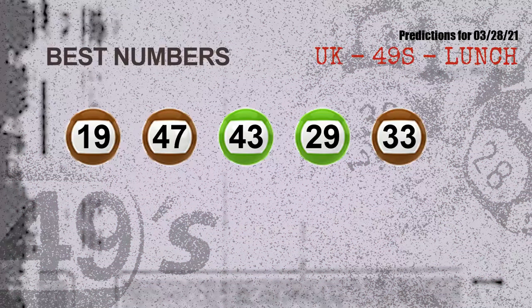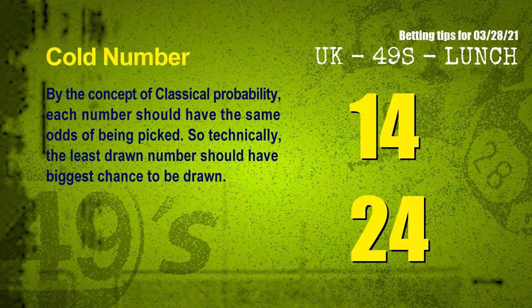Now the most exciting part of this video: we find out some numbers for you with the best chance to win the next draw. They all match the following ones and colors. The best 5 numbers to win the next draw are 19, 47, 43, 29, and 33.